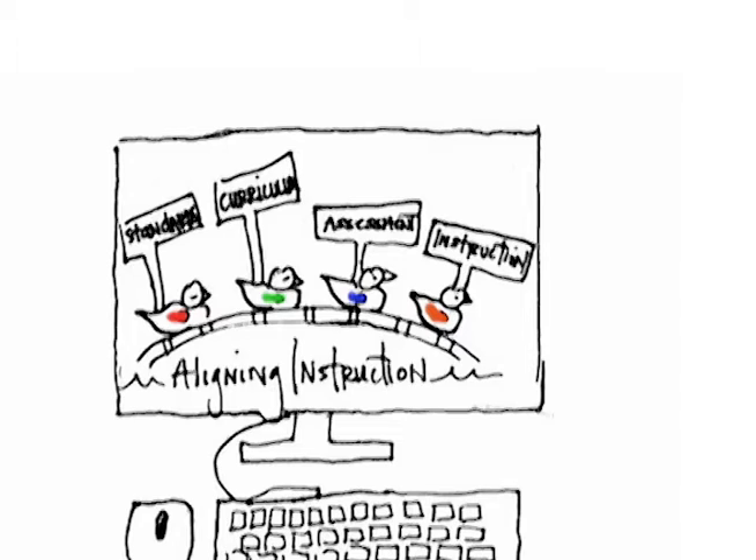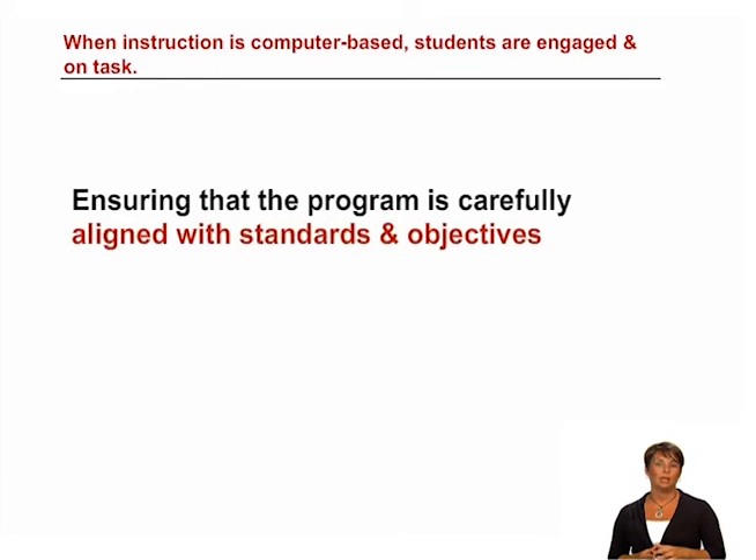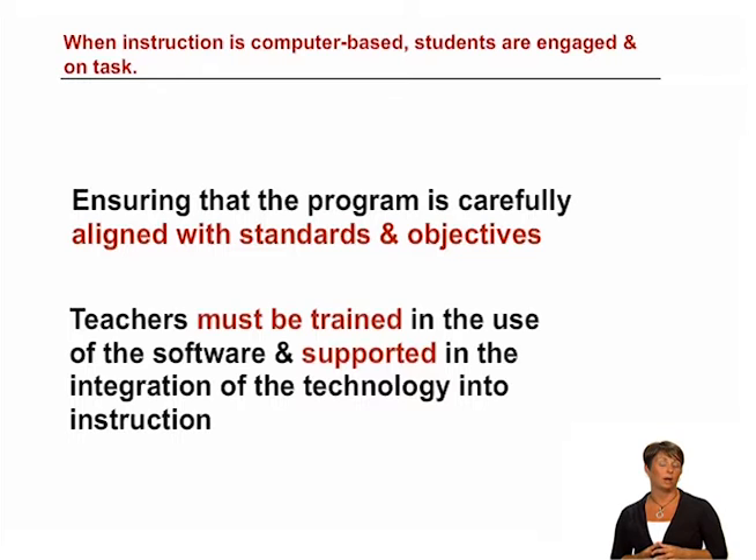We've identified two indicators for computer-based instruction that help to ensure success. The first indicator states that when instruction is computer-based, students are engaged and on task. This indicator requires a couple of things. The first we've already noted: ensuring that the program is carefully aligned with the standards and objectives. The second requirement is that teachers must be trained in the use of the software and supported in the integration of the technology into instruction.